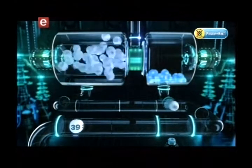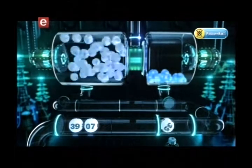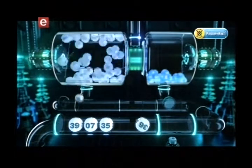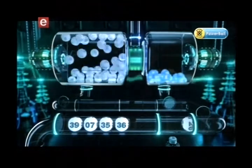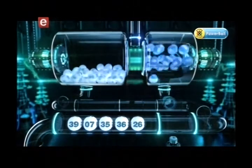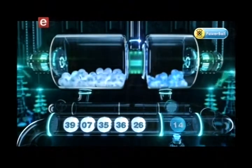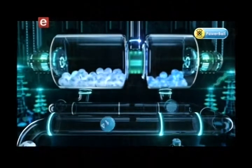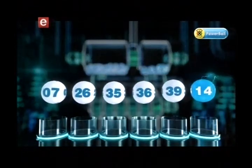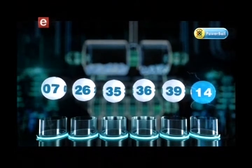The Powerball numbers are 39, 7, 35, 36, 26, and the Powerball is 14. Let's recap these numbers in numerical order: 7, 26, 35, 36, 39, and the Powerball is 14.